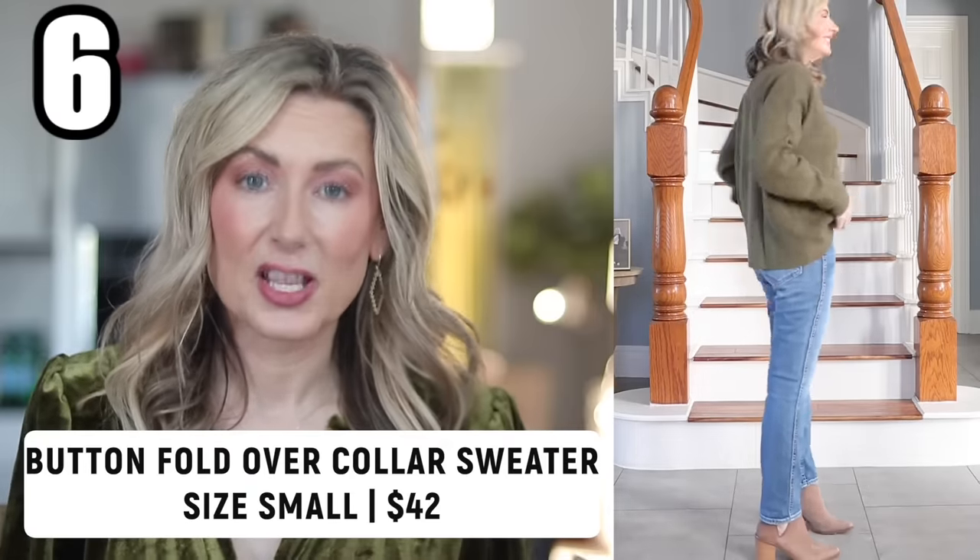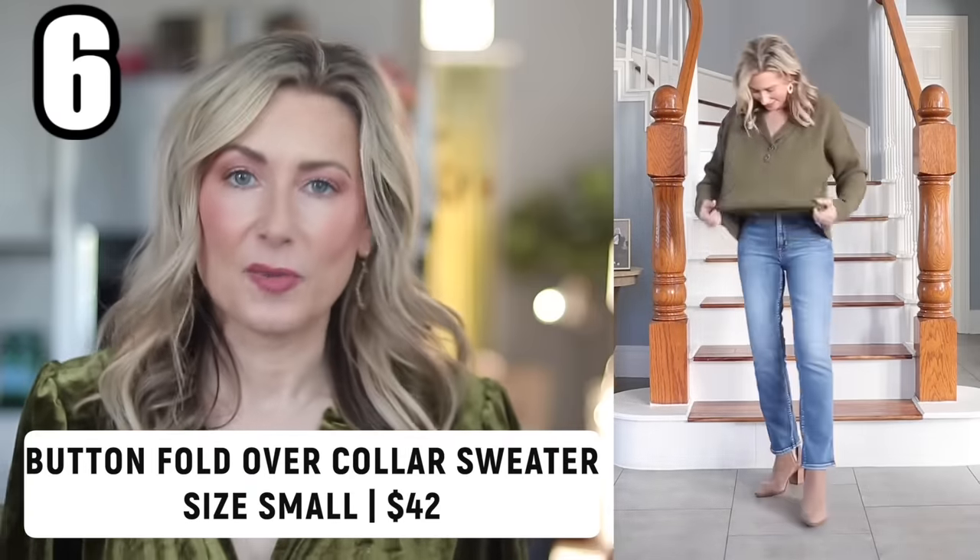Now we're getting into the sweater part of the haul. Honestly, the day I'm filming it's 92 degrees in San Antonio, so we're not there yet — but fingers crossed soon. The first sweater I'm sharing — I'm pretty sure it's inspired by another retailer, though I couldn't tell you which one. I just liked the sweater. There are a few brands on Amazon I've learned to watch for new releases, and this is one of them. This sweater is so very soft, looks more expensive than it is, and runs true to size. I'm wearing it in a small. It could use a little steam since it arrived just as I started filming, but a quick steam and it should be good to go.